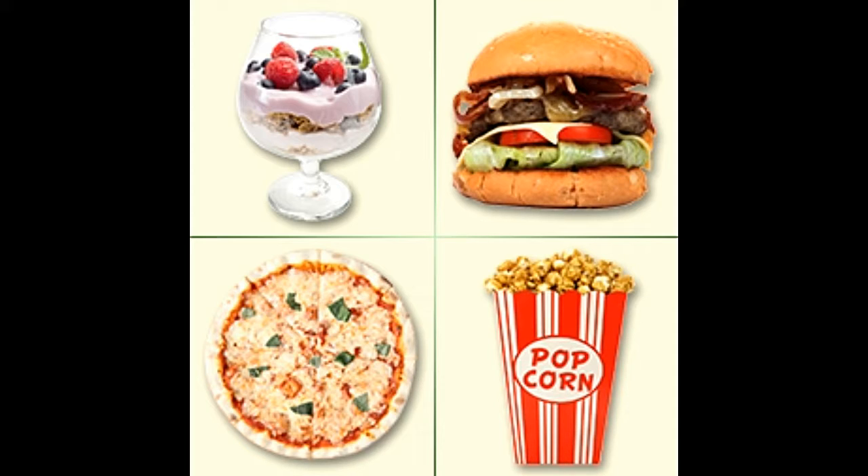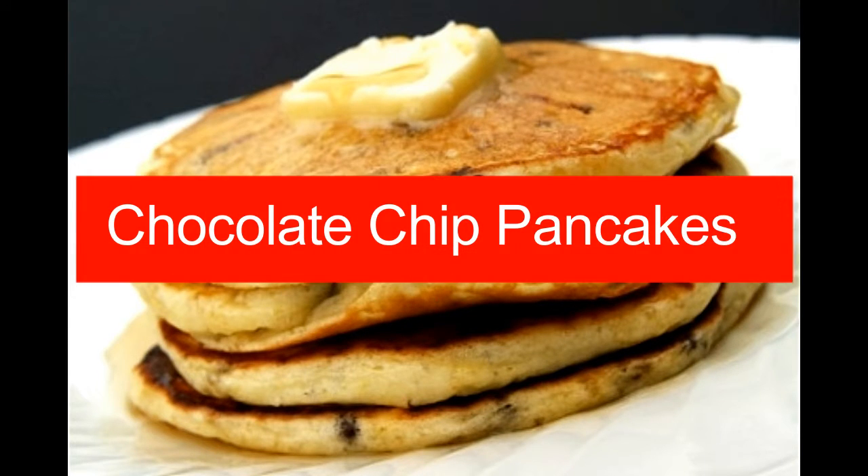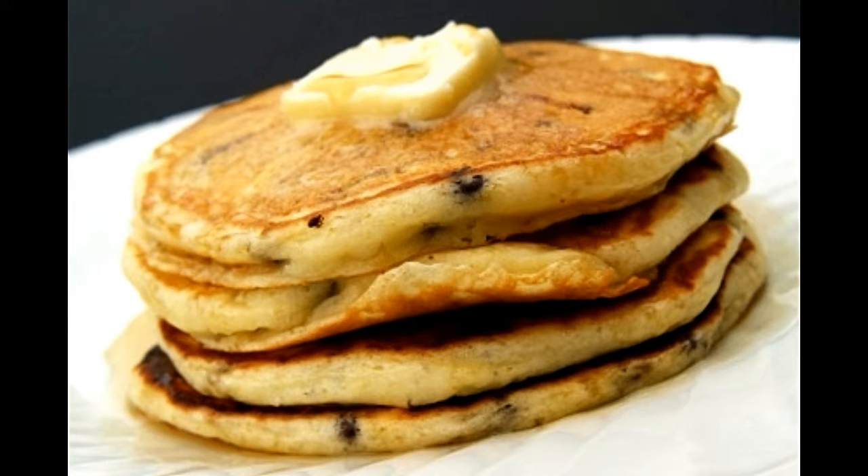Recipes for breakfast. Breakfast is one of the most important meals of the day. The recipes mentioned in this section are very simple to prepare and don't take up a lot of your time. Once you learn to blend different flavors together, you can prepare quite a few varieties on your own.